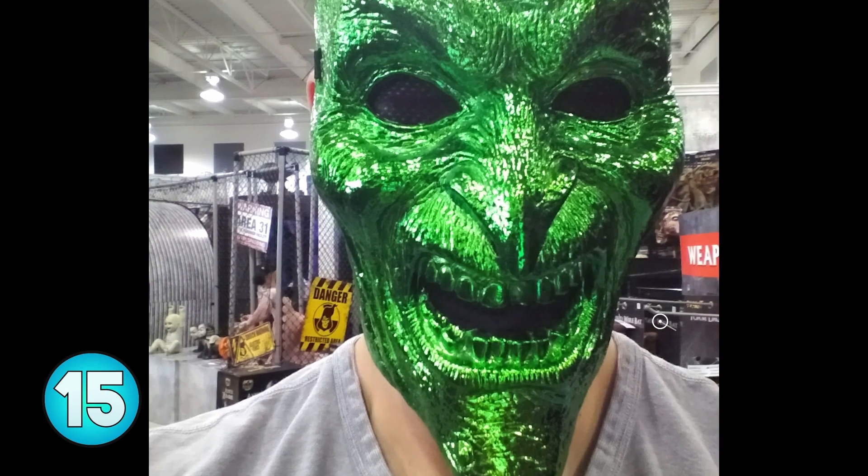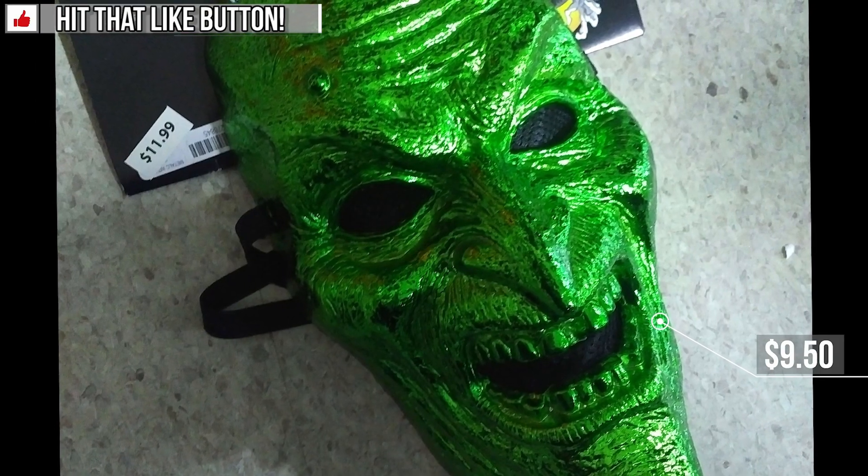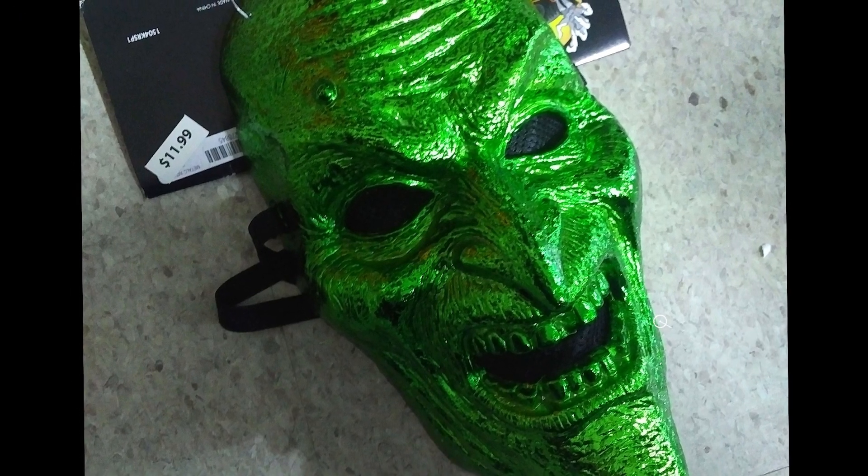Number 15, we have the metallic witch. While a little hokey on its own, I'm sure if you put a trench coat on and maybe a hat or a wig, this mask would look pretty convincing.